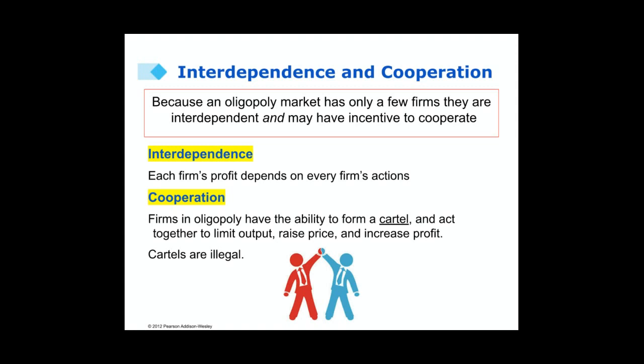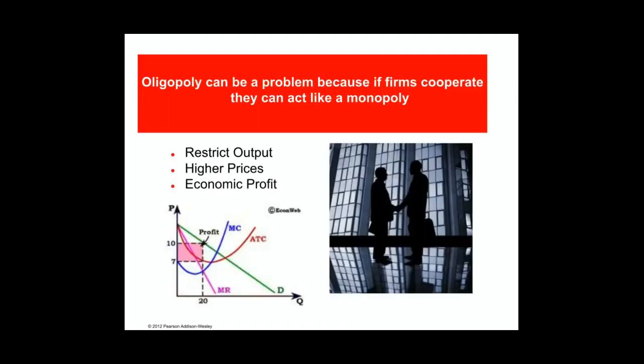In the United States, cartels are illegal. An oligopoly can be a problem because if firms work together and cooperate, they can act like a monopoly — they can restrict output, raise prices, and make an economic profit in the long run.